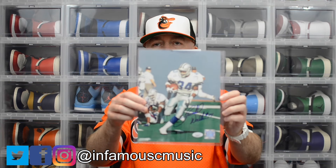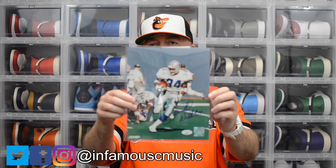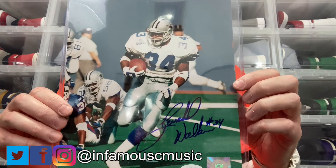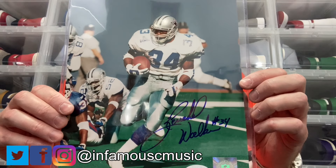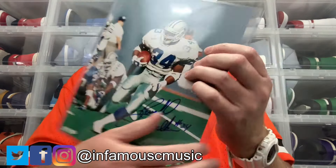Last but not least, I picked up an eight-by-ten signed by Herschel Walker from when he played with the Dallas Cowboys. He also played his college ball here in Georgia for the Georgia Bulldogs and won a Heisman Trophy. He's now running for Georgia Senate, so I wanted to get his autograph in case he wins office — the value could go up or it could become nearly impossible to get his signature. It is JSA authenticated with the JSA card in the back — my very first Herschel Walker autograph.